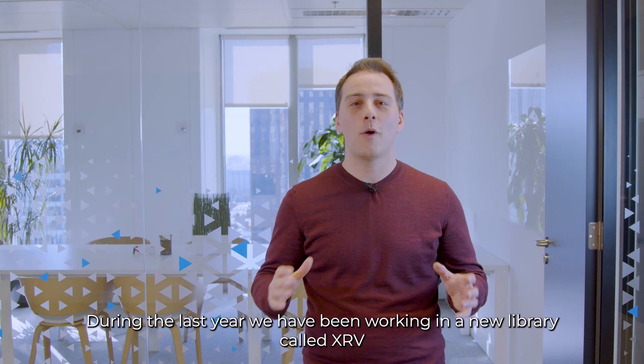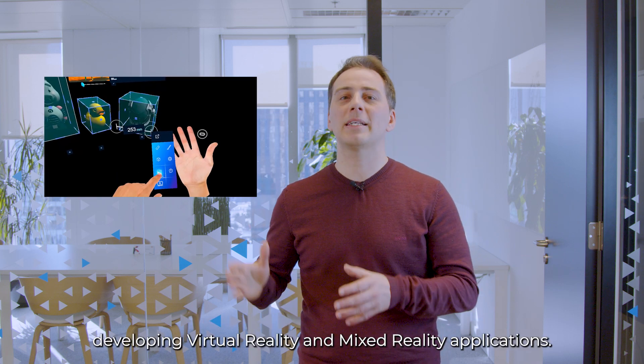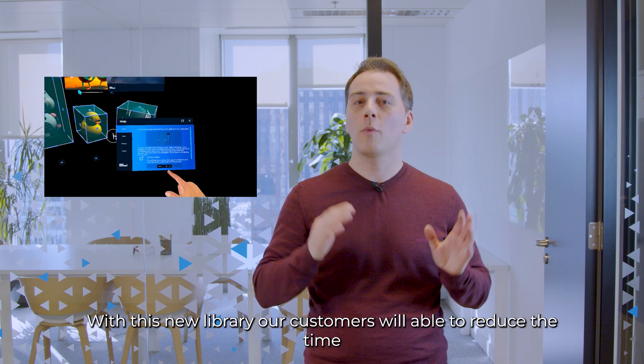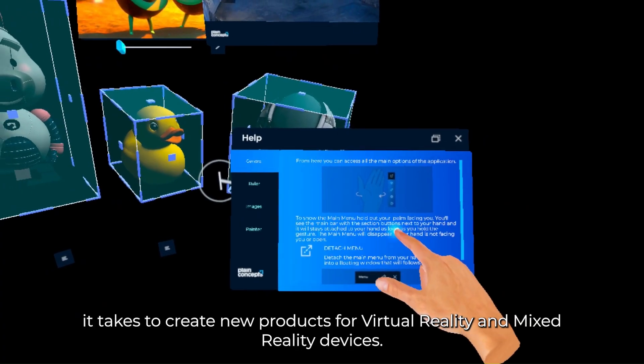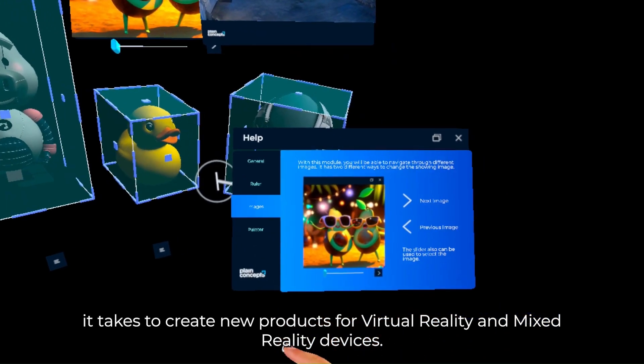During the last year we have been working on a new library called XRB. This is the result of knowledge gained over several years developing virtual reality and mixed reality applications. With this new library, our customers will be able to reduce the time it takes to create new products for virtual reality and mixed reality devices.